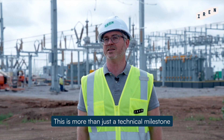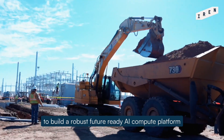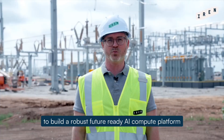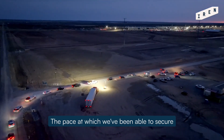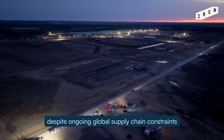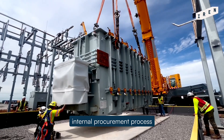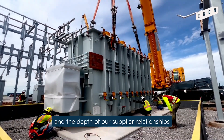This is more than just a technical milestone. It marks the beginning of a broader effort to build a robust, future-ready AI compute platform. The pace at which we've been able to secure these long lead items, despite ongoing global supply chain constraints, really speaks to the strength of IRON's internal procurement process and the depth of our supplier relationships.